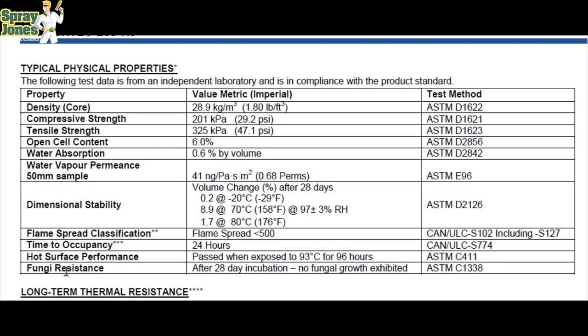Fungi growth: after a 28-day incubation period, no fungal growth was exhibited. This is done to ASTM C1338 standard. Please understand that ASTM and CAN/ULC standards are industry standards across the board that all products are certified to — it's a nationalized standard, not something a supplier just came up with.